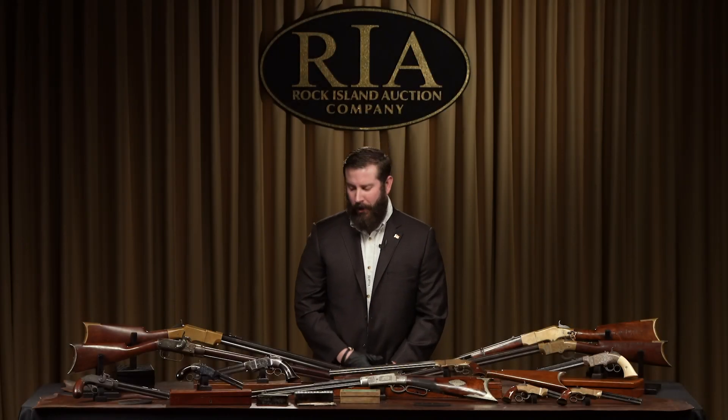Hi, I'm Kevin Hogan, President of Rock Island Auction Company. It's my distinct pleasure to welcome you to our fabulous upcoming April 24th, 25th, 26th Premier Firearms Auction — our first premier sale of 2020.